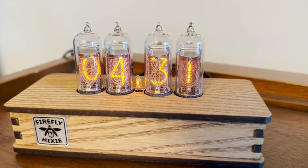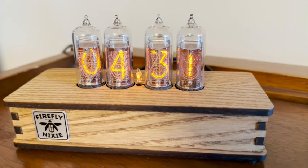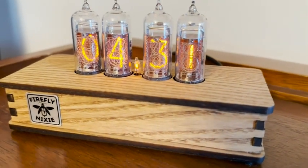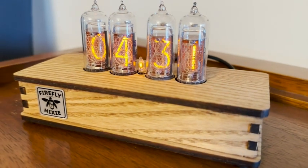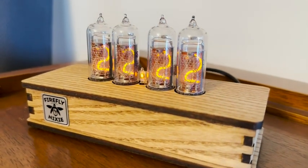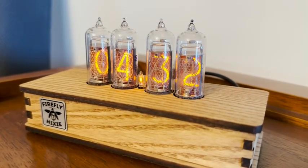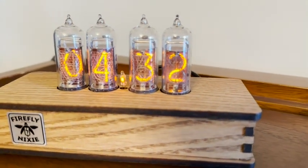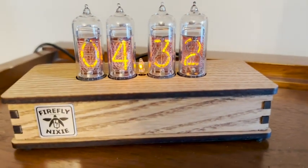Hey guys, it's Alisha with WTI. If you love vintage or industrial design, you're going to absolutely love your new favorite showpiece, this Nixie Tube Clock from Nixie Star. It is absolutely stunning. This eye-catching design is surely going to become a conversation piece in your house, and it is as functional as it is beautiful because it displays accurate time and it looks amazing no matter where you place it.